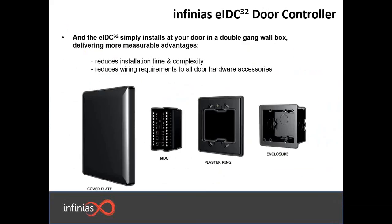We also have easy installation options with our surface mounting box. You can easily fit the EIDC controller into the plaster ring, and it will fit right over the enclosure. You can put a cover plate and have it sit nicely on the wall. Having something like this reduces the installation time and reduces the wiring components to all of your hardware accessories.